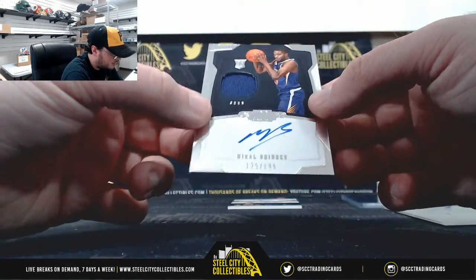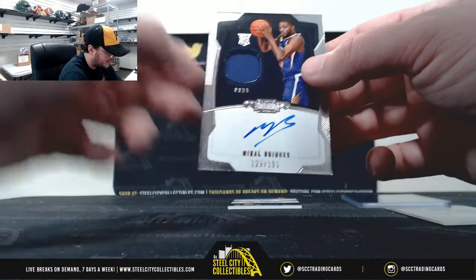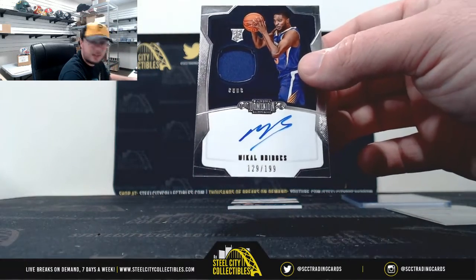Next up here we have an Auto Rookie Jersey — Miles Bridges, 129 of 199. Number 9, Bobby M.